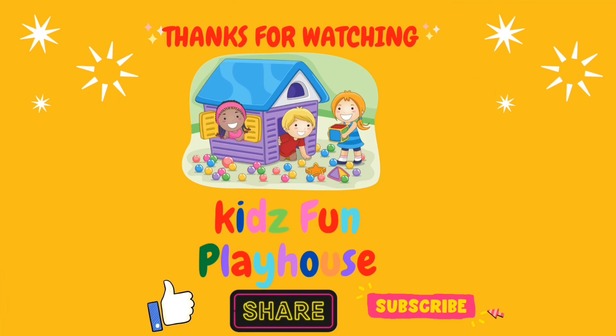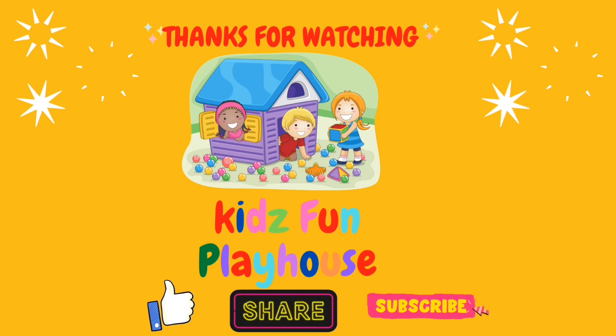Look out please — subscribe and jump in for more videos. Bye bye!